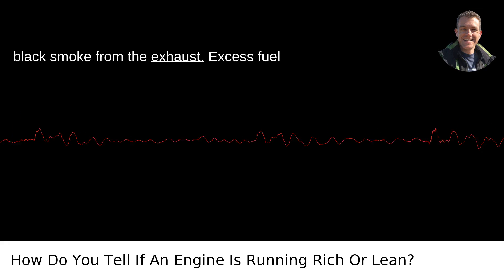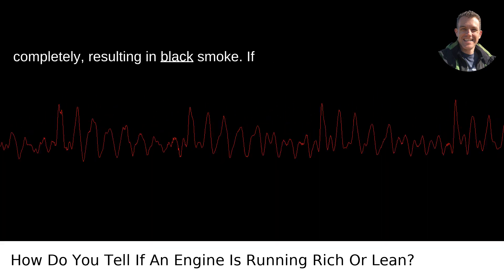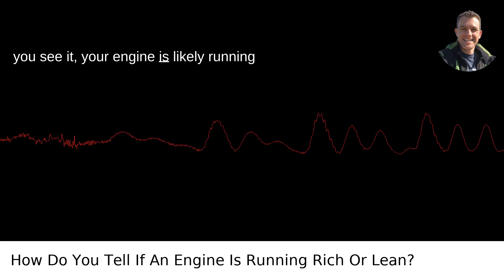1. Black smoke from the exhaust. Excess fuel doesn't have enough air to burn completely, resulting in black smoke. If you see it, your engine is likely running rich.